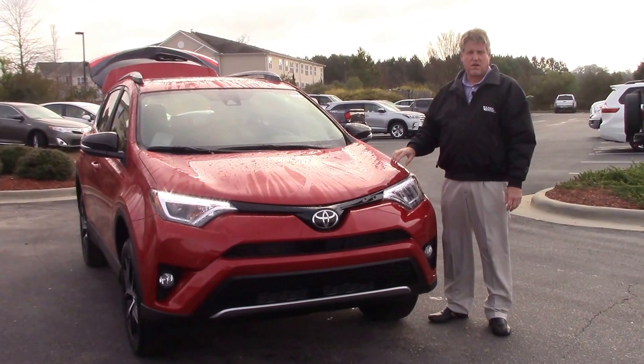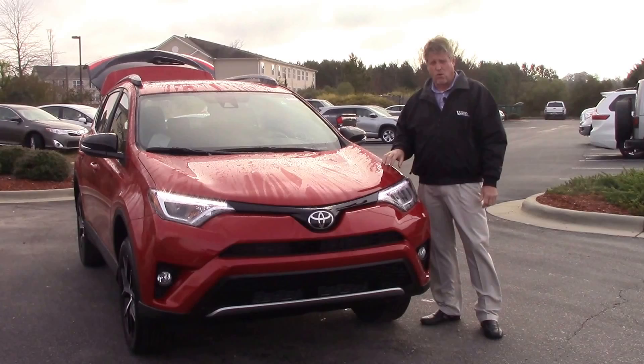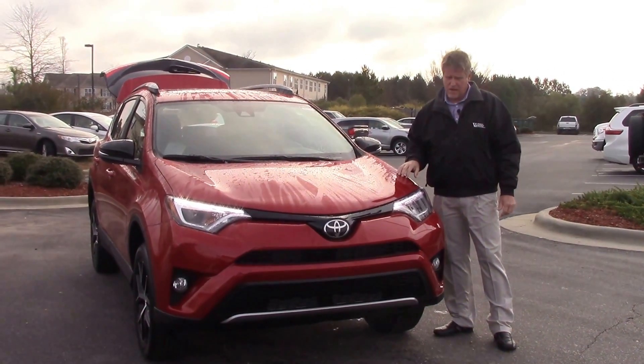Good morning everybody. My name is Mike Daines. Today we're going to talk about TN 9919, the 2017 Toyota RAV4 SE in Barcelona Red.